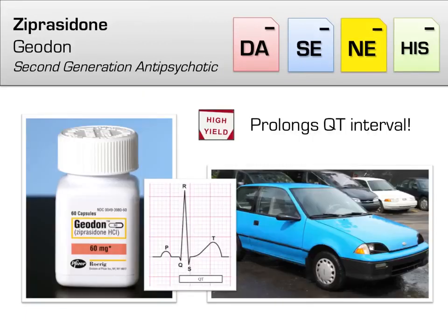Another atypical antipsychotic is ziprasidone (brand name Geodon). Ziprasidone has gained notoriety for prolonging the QT interval, which is a frequently tested point. To remember this, think of a GeoMetro — a zippy CAR — just like Celexa, a Geo also requires us to do an electrocardiogram (ECG) before use.